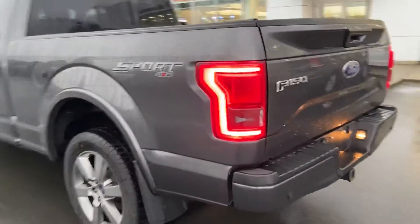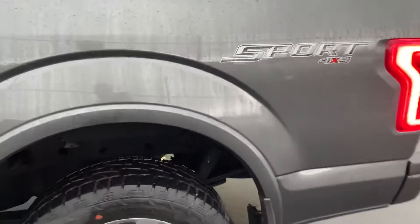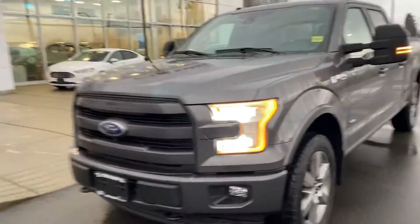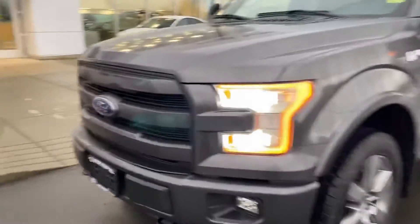Beautiful magnetic gray color. We'll do a little quick tour — it is a little wet out here but this truck is in real, real nice condition, as in like new. Got all sorts of good stuff going on in this truck. The color-matching grille — well actually that's black, but it looks color matching.